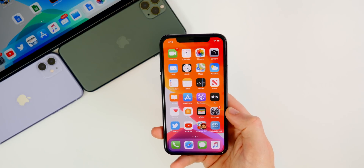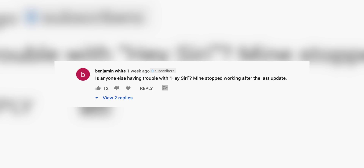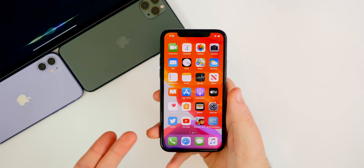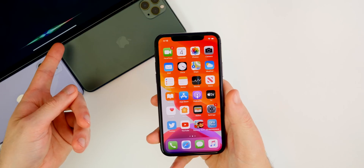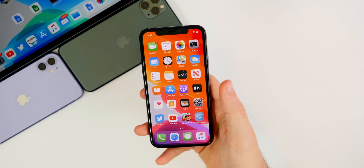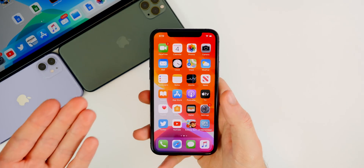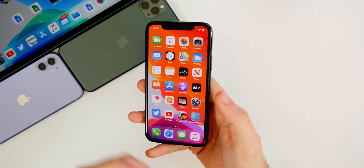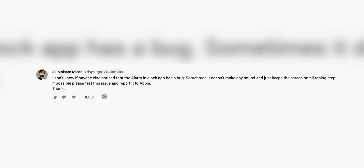Looking at some comments from my iOS 13.2.3 video — Ben says: 'Is anyone else having trouble with Hey Siri? Mine stopped working after the last update.' For that, you can try toggling it on and off in Settings. I haven't had that issue — as you can see, my iPad Pro is picking up everything I'm saying. I don't think that has anything to do with 13.2.3 specifically.